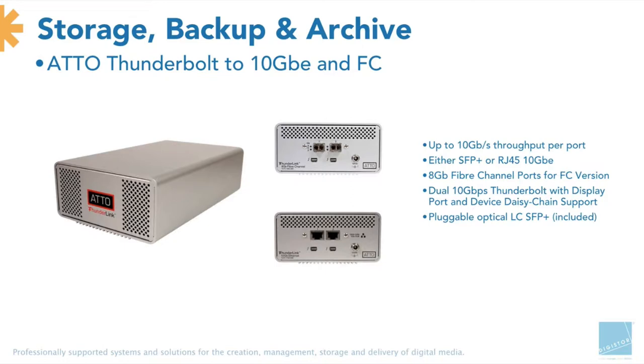The Atto Thunderlink — essentially what it is, is a device looking at your MacBook Airs, iMacs and new Mac Pros, enabling them to connect to either 10 Gigabit Ethernet or Fibre Channel. There's more and more of a requirement to have more people on either high-speed NAS or SAN, but the actual workstation itself doesn't need to be as full-on. If you're upgrading from a silver Mac Pro to a black Mac Pro, you have no option to put PCI cards in, so that's where the Thunderlink comes in. It's got 10 gigabit per second through each port, so you can daisy-chain through it.